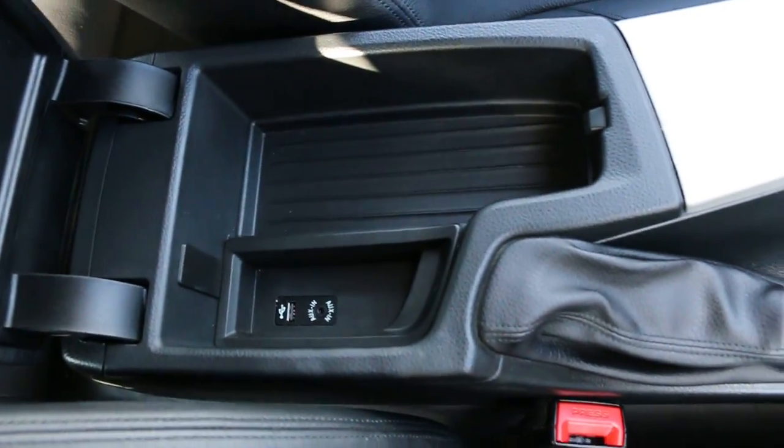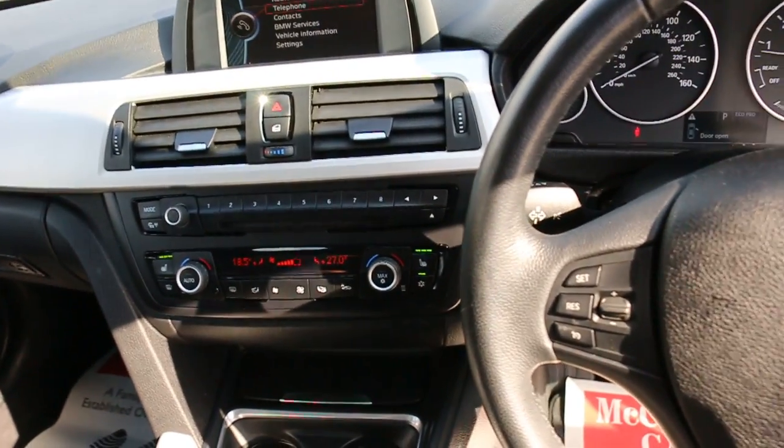USB and AUX connection, multi-function steering wheel, and cruise control.